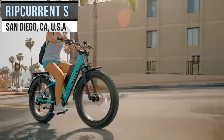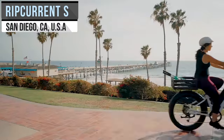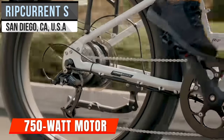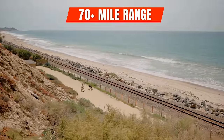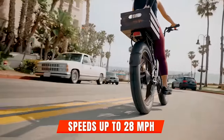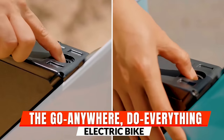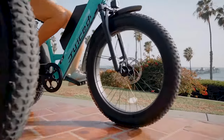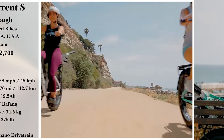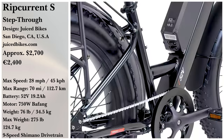The RipCurrent S Step-Through is their most versatile fat tire e-bike. A 750-watt motor paired with a 52-volt battery equals 70-plus miles of riding with a max speed of 28 miles per hour. The Rhino Step-Through also has a 750-watt motor — click the card in the top right if you want to compare. You can pick up a RipCurrent S Step-Through in any of four colors for $2,699.